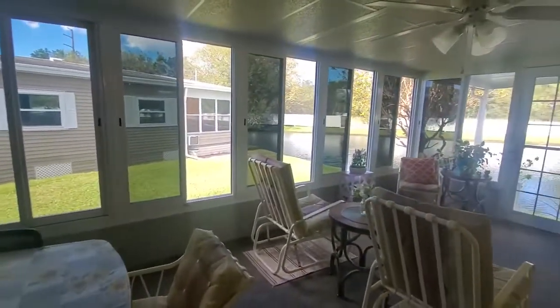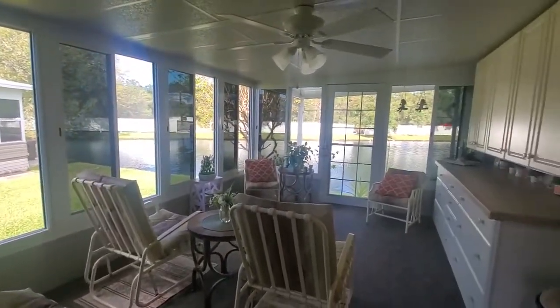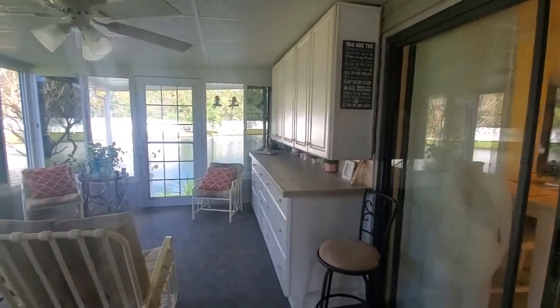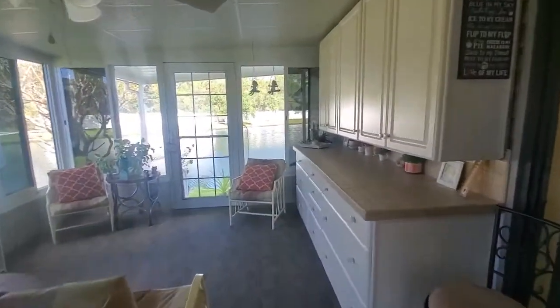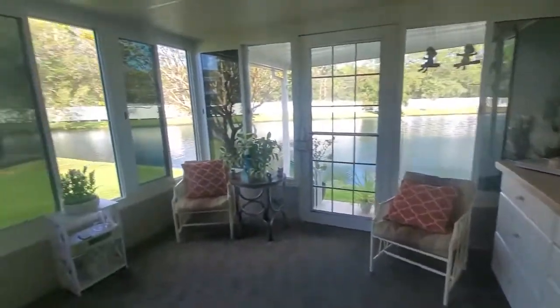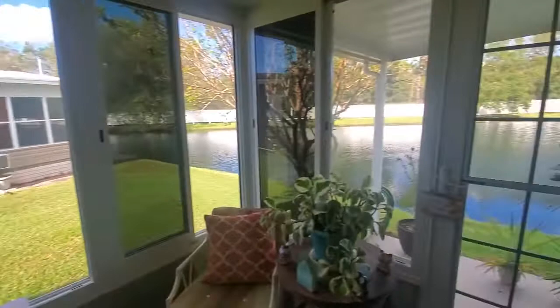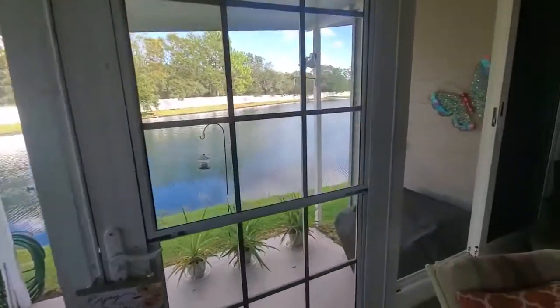We're out on the lanai — newly renovated in the last six or seven months. I actually watched it being renovated, done by professionals. These windows are all nice sliders. The entire house has been insulated and has a dropped roof — heavily insulated.